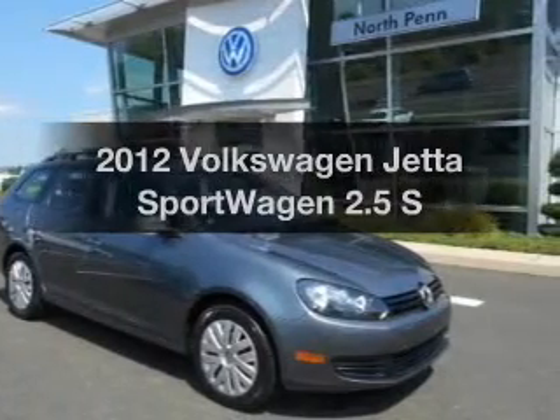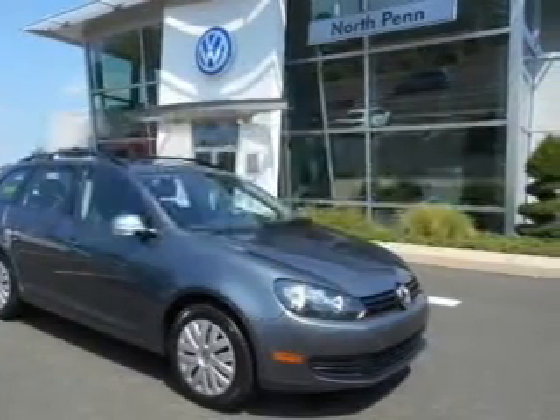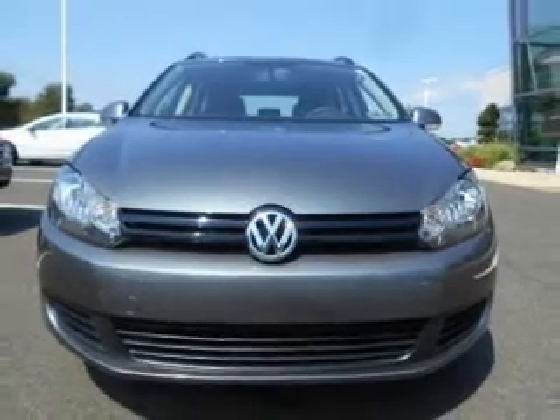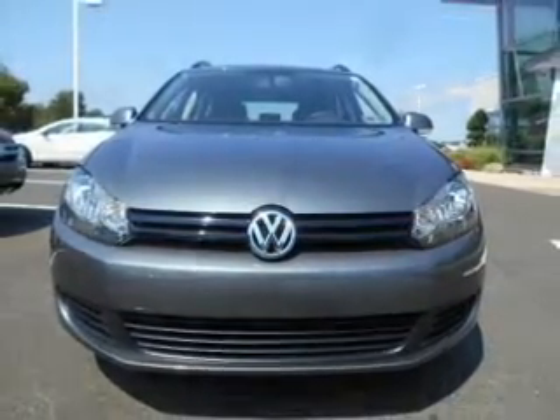Everything you need under one roof with this great vehicle. With a reliable engine, the powertrain includes front wheel drive, driven by a 6-speed automatic transmission.